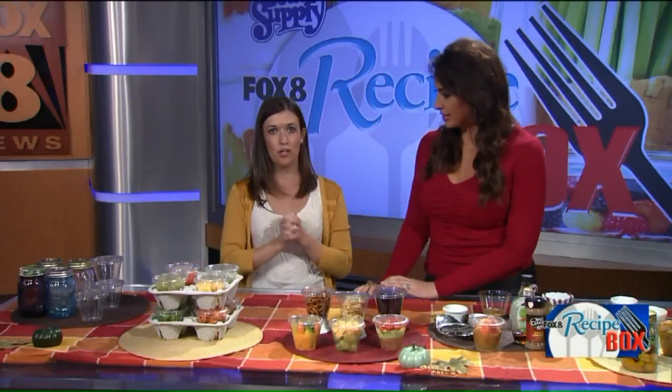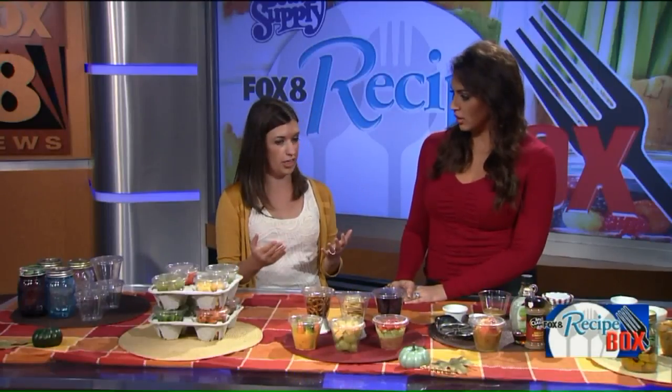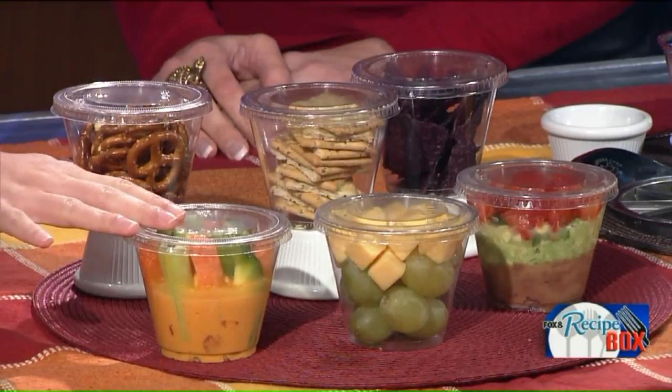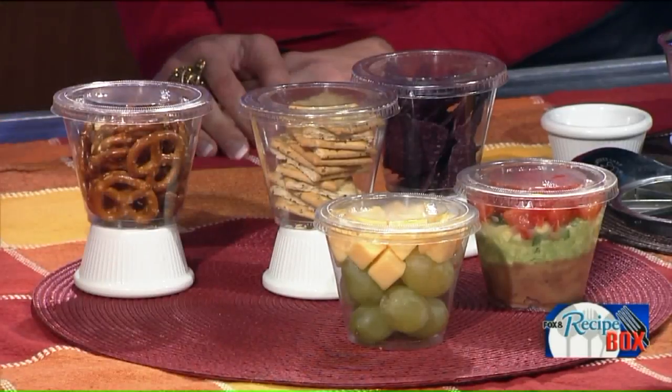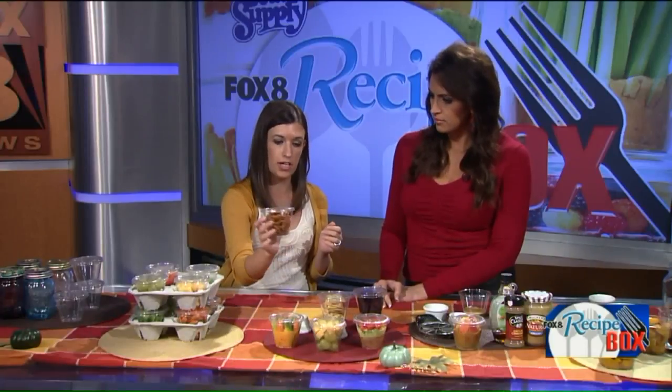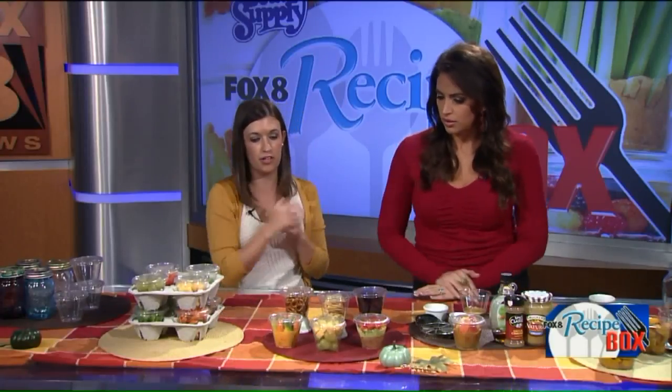So we need ideas on snacks — what makes a good snack? We want something that's going to be satisfying and nutritious, and that typically has carbohydrates and a protein, and all of these contain that. Our first option here is veggies and hummus. We have the hummus in the bottom layer and all the veggies stacked right in the cup so it doesn't get soggy. It's super easy and portable, and then for our carbohydrate source we have some pretzels to go along with the dip.